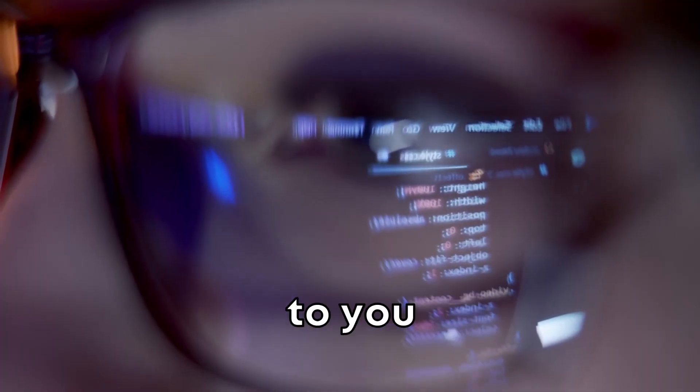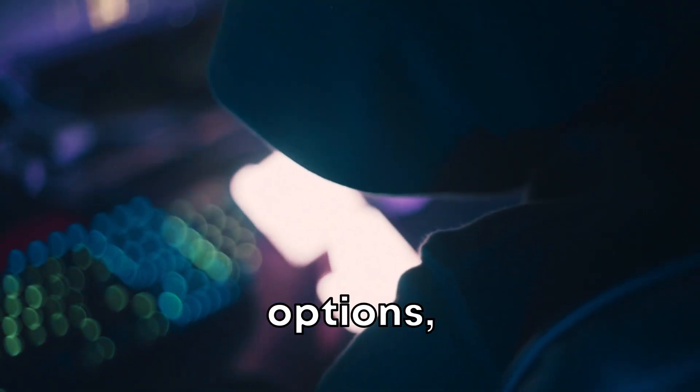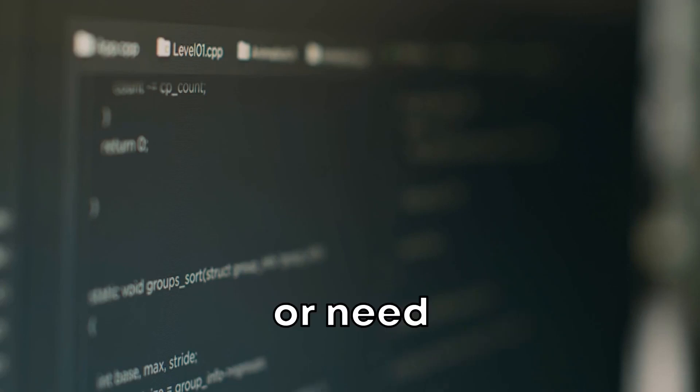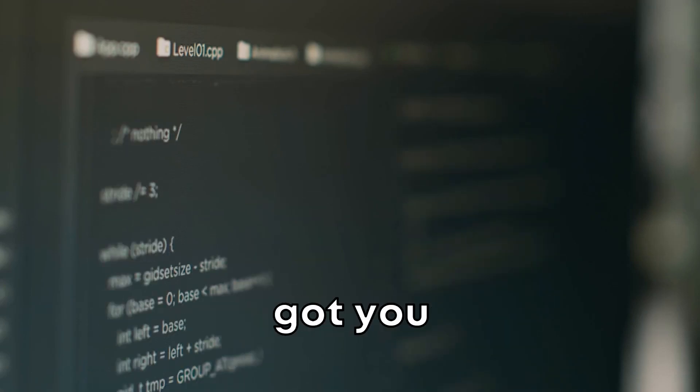Your workspace should adapt to you, not the other way around. Athena OS offers unparalleled customization options. Whether you prefer dark mode for those late-night sessions, or need specific terminal configurations, Athena OS has got you covered.